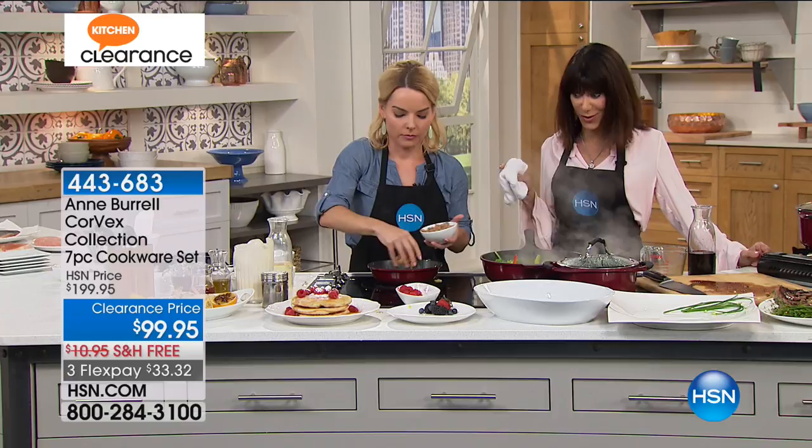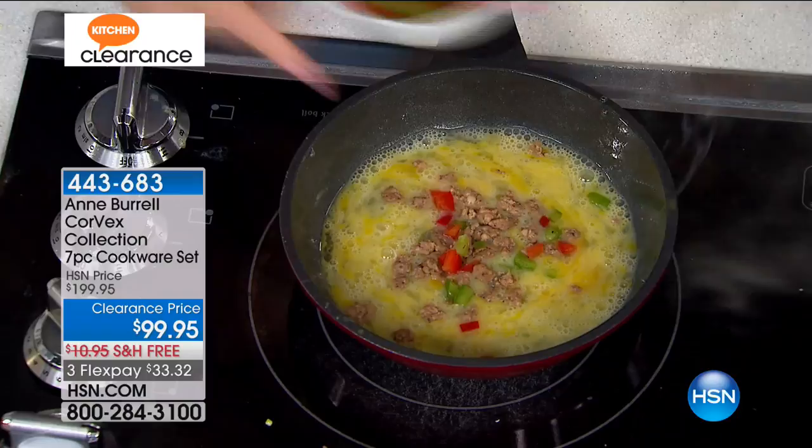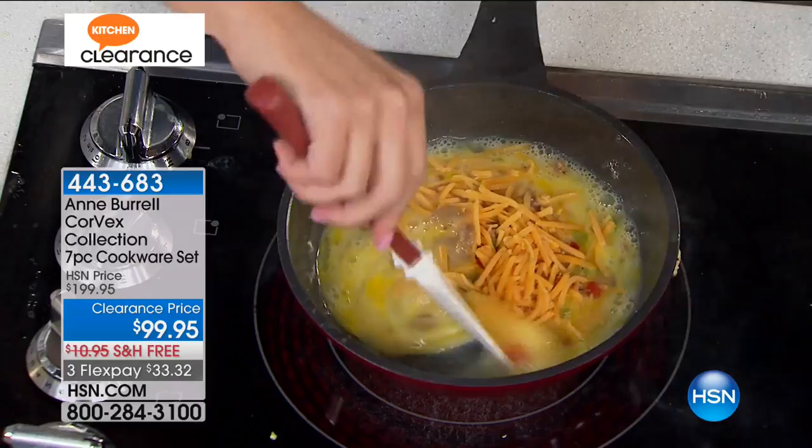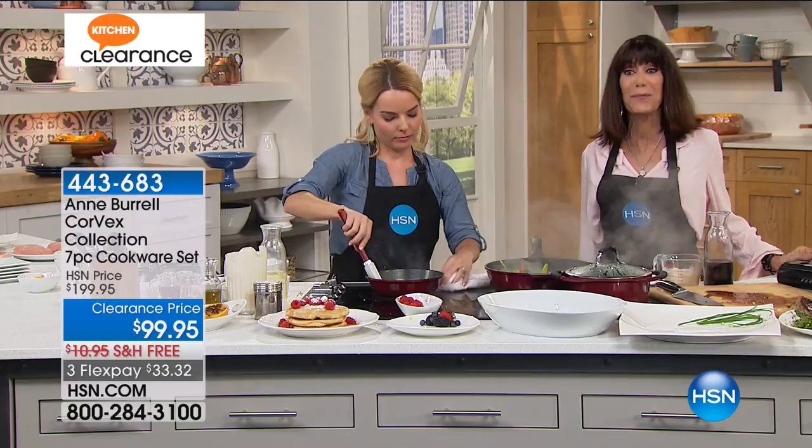I want to mention Chef Anne's new restaurant, Phil and Anne's Good Time Lounge in Brooklyn — it's an awesome name, check it out if you can. We're going to go to Connecticut to say hi to Diane. Hi Diane, it's so nice to have you joining us here with Carrie and Bobby today.